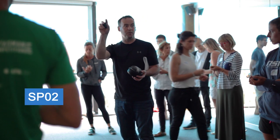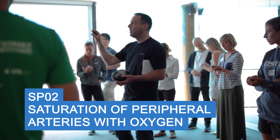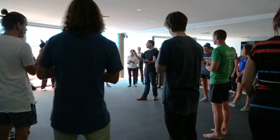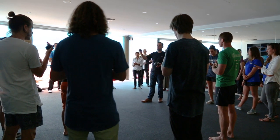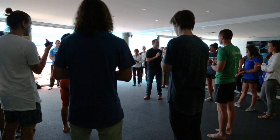On your pulse oximeter, the top reading is the SpO2 — that's the saturation of your peripheral arteries with oxygen. The lower reading is your pulse rate, so don't worry too much about your pulse at this point; it's mainly the SpO2 that matters.